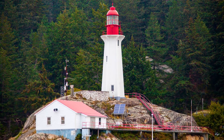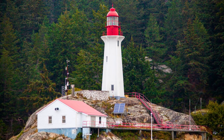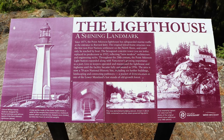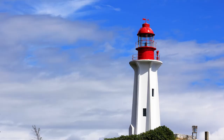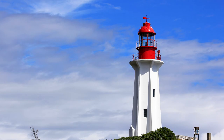Visitors get the added bonus of seeing a beautiful lighthouse. The original lighthouse was a wooden structure built in 1875 but was replaced with the current concrete structure you see today in 1912. The Point Atkinson Lighthouse is a national historic site, designated as such in 1974 due to its hexagonal reinforced concrete tower. This was an early example of this innovative design and was recognized because of that.